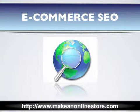SEO, which is short for Search Engine Optimization, is the technique used by webmasters to get more organic traffic by improving search engine ranking. It is just as important, if not more, for an e-commerce site to have good SEO.